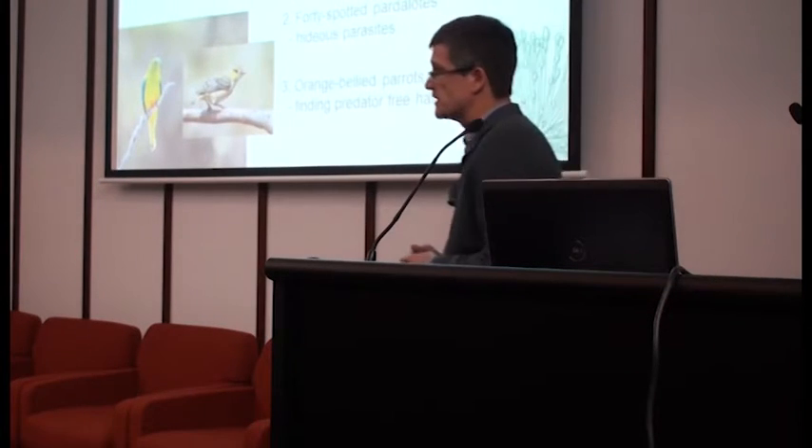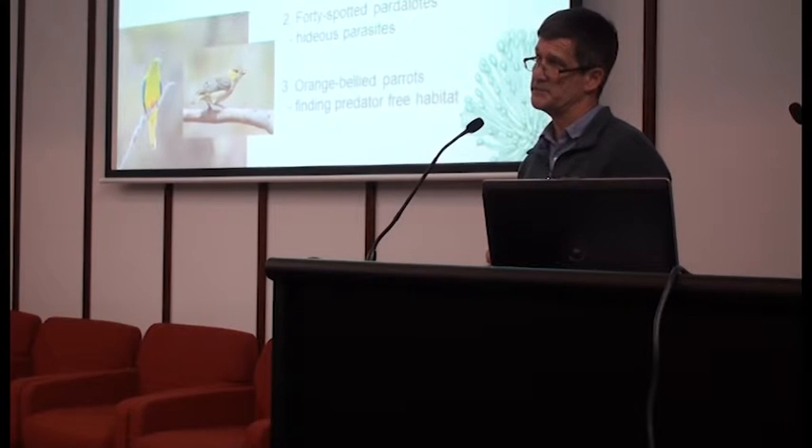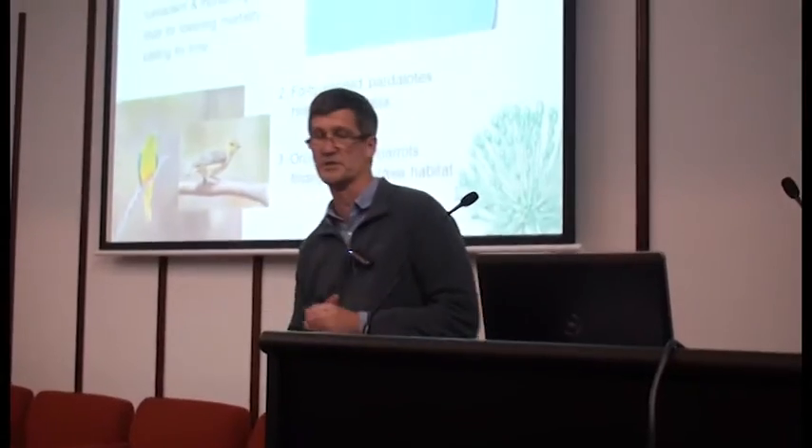I was going to talk about multiple species and multiple threatening processes, but the time kept getting shorter and shorter for this talk. So I'm going to talk about one threatened species which has become pretty much our flagship species — that's the swift parrot. And I'm going to talk about one major threatening process which is threatening to drive them to extinction very, very quickly, unless we do something about it.